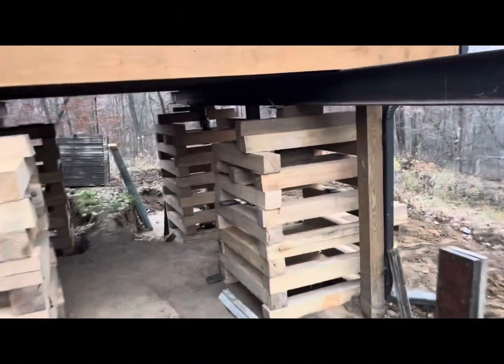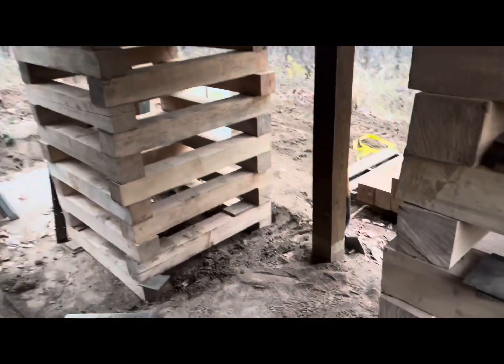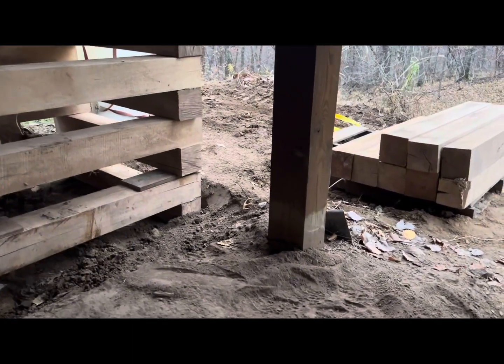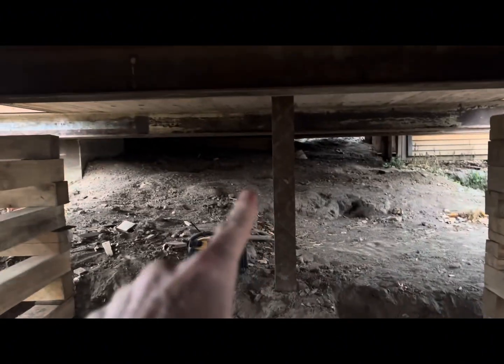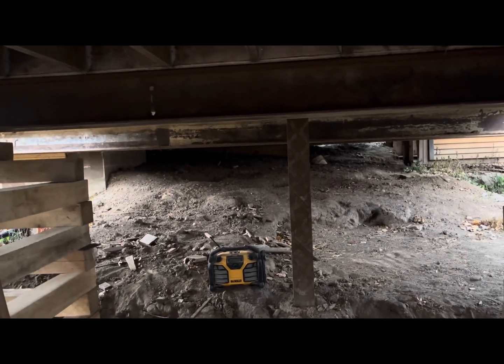There's the cribbing, there's a big footer, and you can also see how much they had to pull out the supports for the deck. Once we have all this done, we're going to start digging forward to do the same thing on the front of the cabin, and then hopefully put a basement in. Stay tuned.